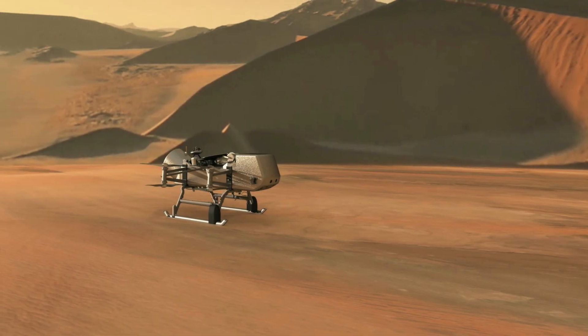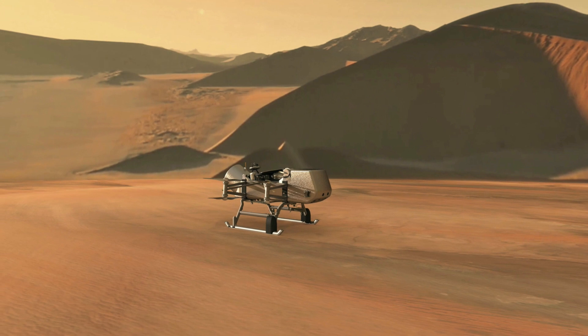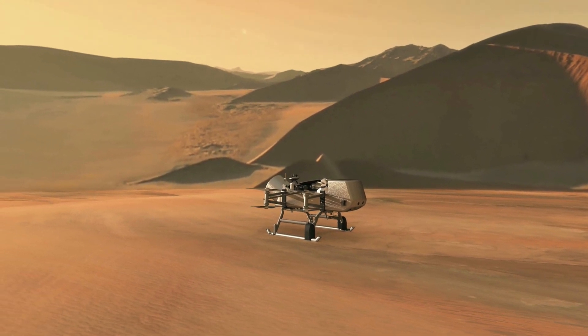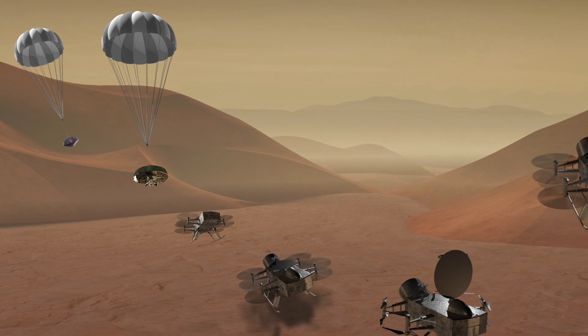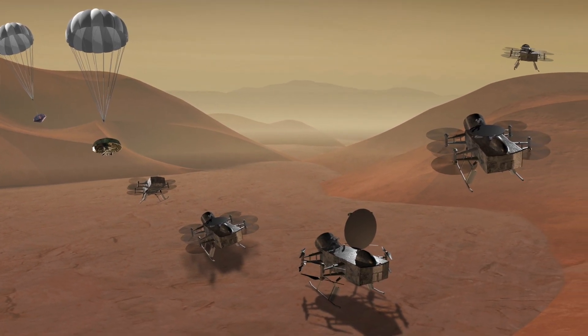Unfortunately, there's only so much we can learn about Titan by studying our own home planet. But once the Dragonfly mission arrives, in 2034, we'll be able to start to put the puzzle pieces together. Dragonfly is unlike any other mission we've launched. We've had orbiters and landers and rovers. Most of those can only travel a few miles across the surface in weeks or even months. But Dragonfly will travel hundreds of miles across the surface of Titan. Its focus is the sand dunes. It will land there, it will pick up material, and will be able to tell us exactly what it's made of.